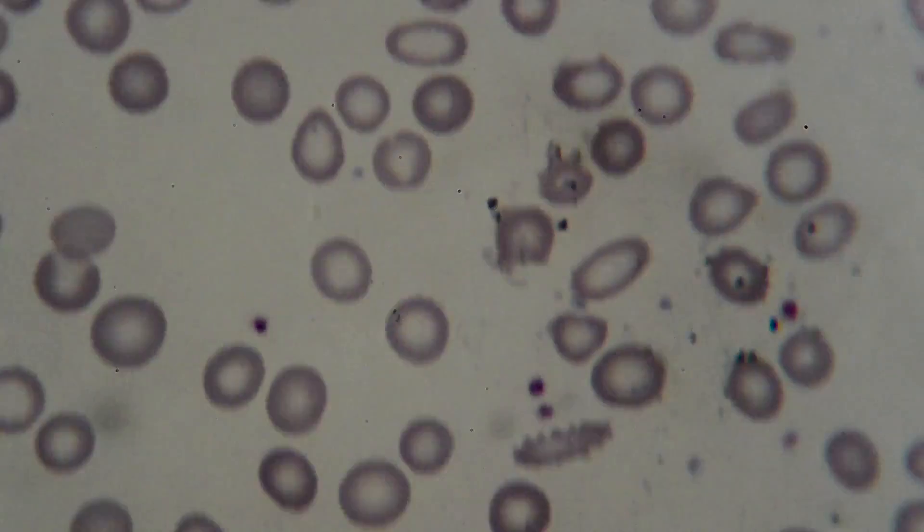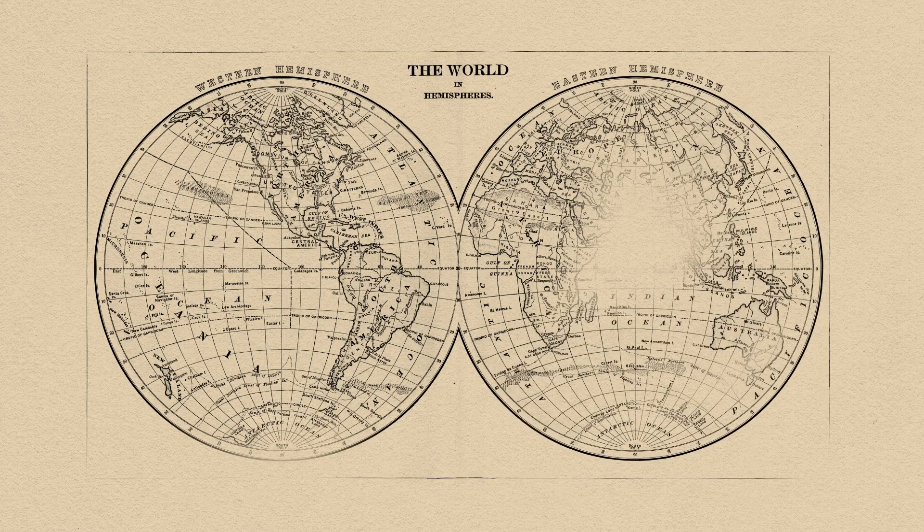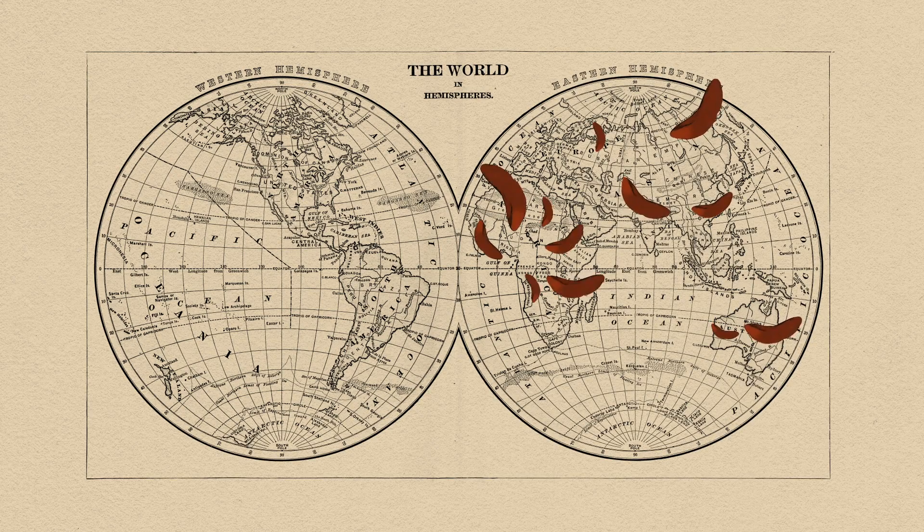Sickle cell disease is a group of inherited blood disorders. In fact, it's the most commonly inherited blood disorder in the world, affecting millions of people worldwide.